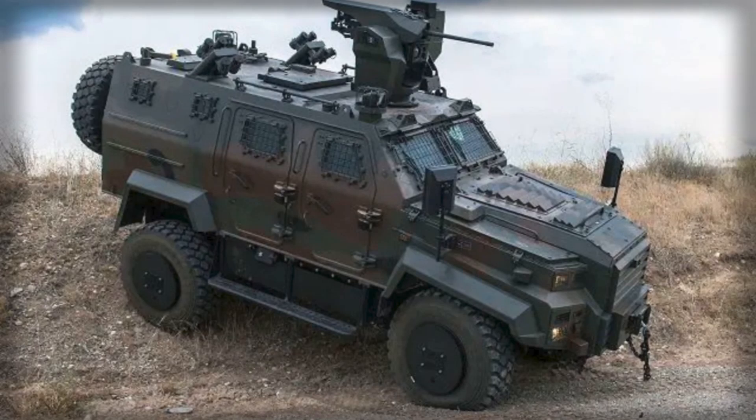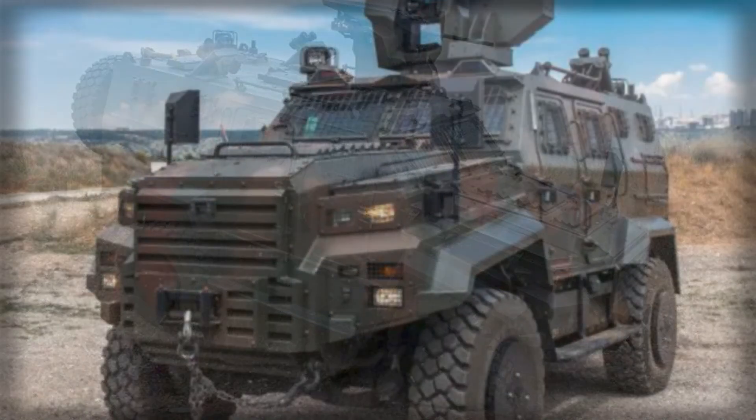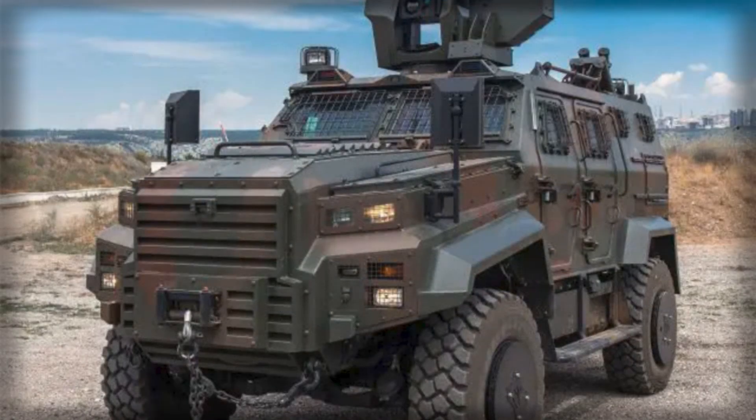Dragon, as a protected medium-weight vehicle, enhances the protection of dispersed units and convoys and significantly improves counter-drone capabilities.